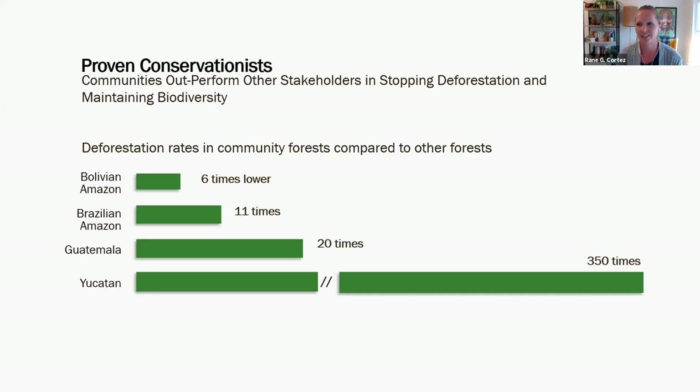Indigenous communities are really good at conservation. Studies from WRI and many others show that land managed by indigenous people and local communities has lower deforestation rates than land managed by others — even a lot of times in government protected areas. Whether in Bolivia, the Brazilian Amazon, Guatemala, or Mexico, deforestation rates in community-managed forests are much lower than land managed by others. The science that we bring to the table coupled with this deep ecological wisdom of indigenous people is a powerful combination necessary for success.